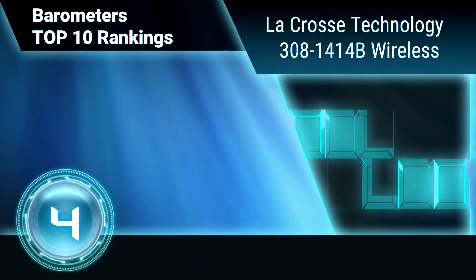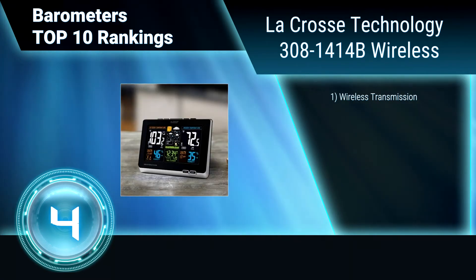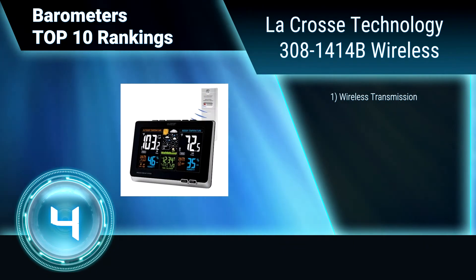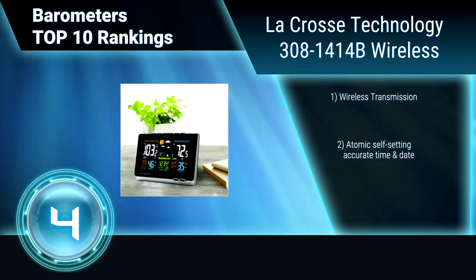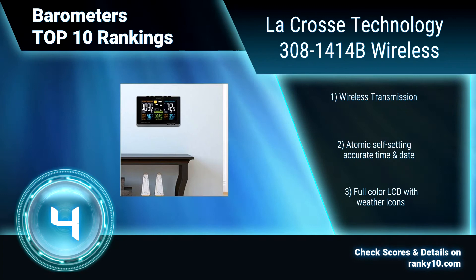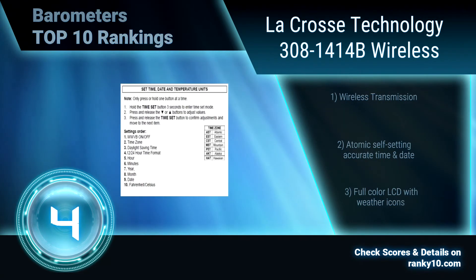Ranking number 4: LaCrosse Technology 3081414, Be Wireless. The display gives you current temperatures and humidity with a future forecast. Features accurate, self-set atomic time and date with automatic updates. Alerts you of extreme temperatures and also displays heat index. Wireless transmission. Atomic self-setting time and date. Full color LCD display.